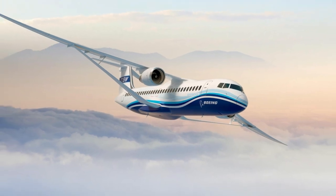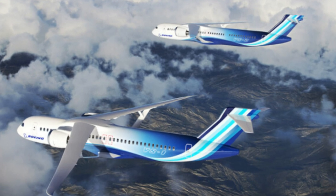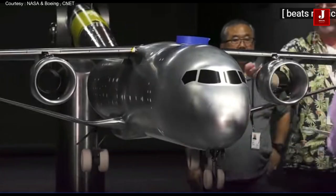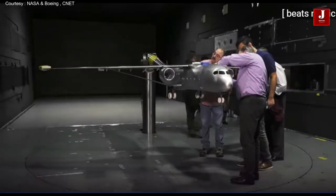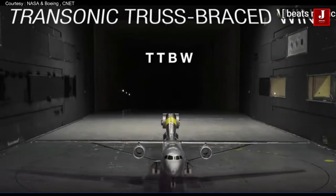Welcome back to Jetline Marvel for another thrilling aviation episode. The full-scale Transonic Truss Braced Wing, which is expected to fly by 2028, is being developed jointly by Boeing and NASA. This aircraft might set the pace for future advancements in the aviation industry.